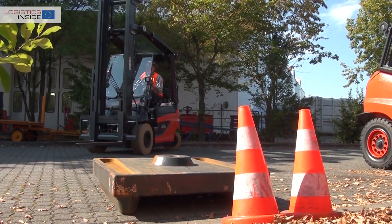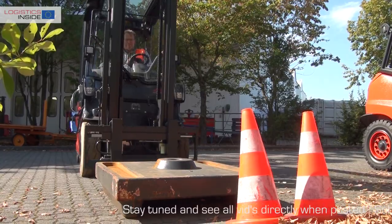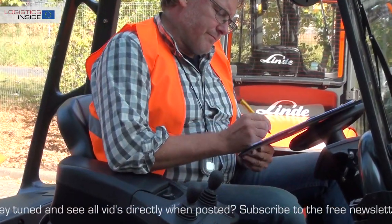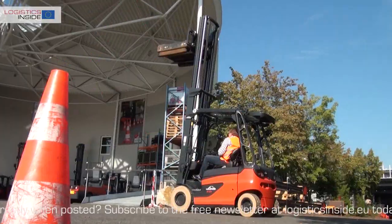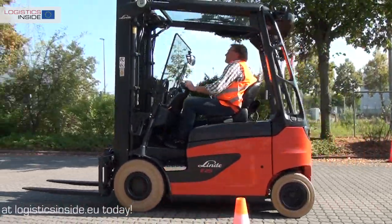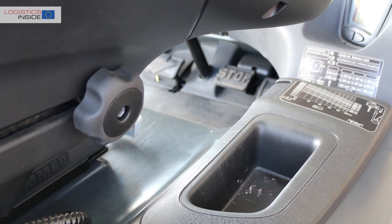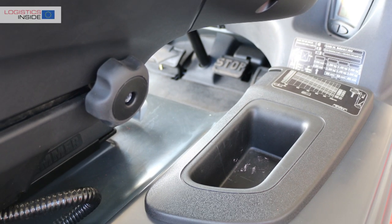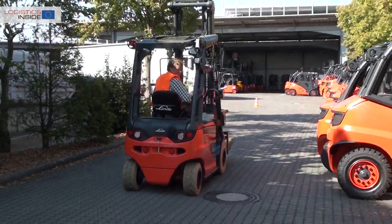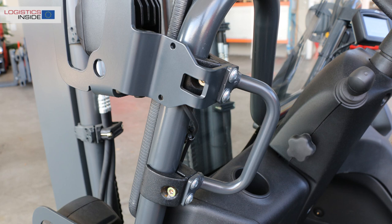In short, the Linde E25R provides increased productivity and more pleasant working, thanks to its improved visibility and better tires. Energy consumption per moved pallet drops. We experience the Roadster as an enrichment in the offer. Less successful is the accessibility of the storage compartment below the armrest, the lack of a handle on the rear roof panel for driving in reverse, and the handle for mounting and dismounting being fixed too low.